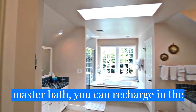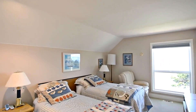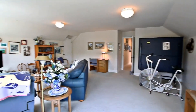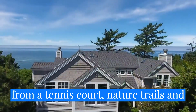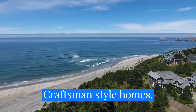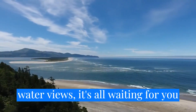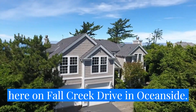In the master bath, you can recharge in the jetted tub. You'll find plenty of space for everyone, with four large bedrooms and even an elevator for easy access. This exceptional home is also steps away from a tennis court, nature trails, and is located in a community of beautiful craftsman-style homes. A luxurious home with spectacular whitewater views — it's all waiting for you here on Fall Creek Drive in Oceanside.